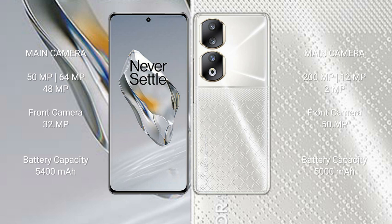The OnePlus 12 has a 5400mAh battery with 100W fast charging support. The Honor 90 has a 5000mAh battery with 66W fast charging support.